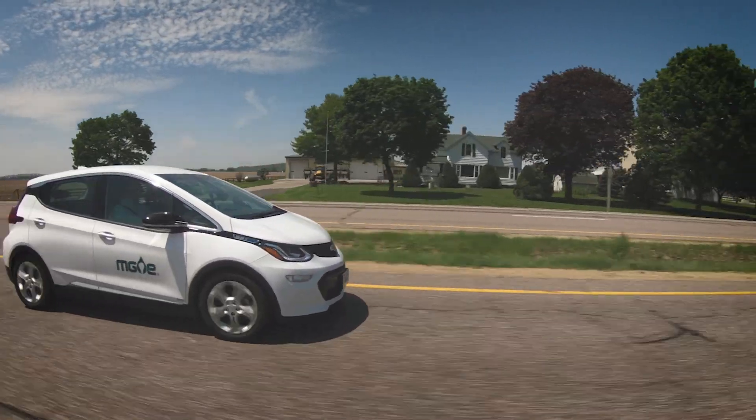I just love the acceleration on this thing. It really is different than in my car. Sue, you need to slow down. Just kidding.